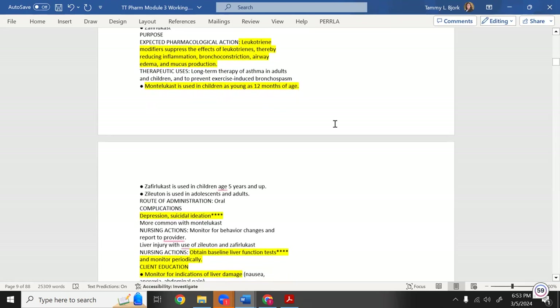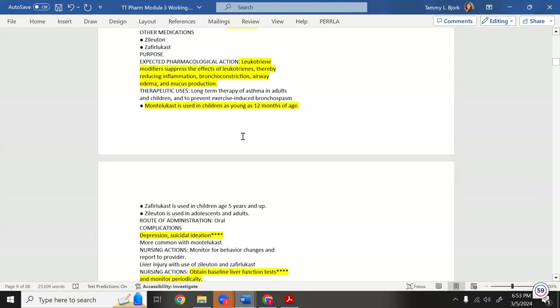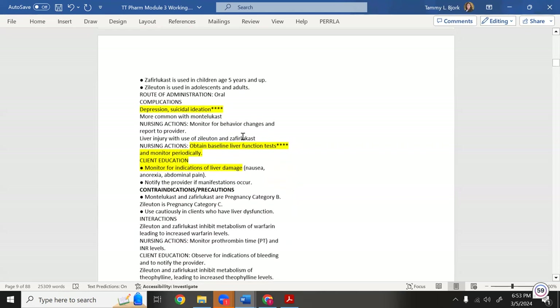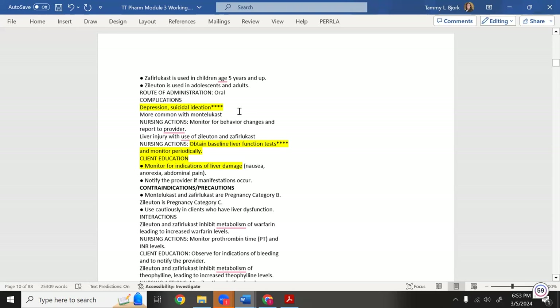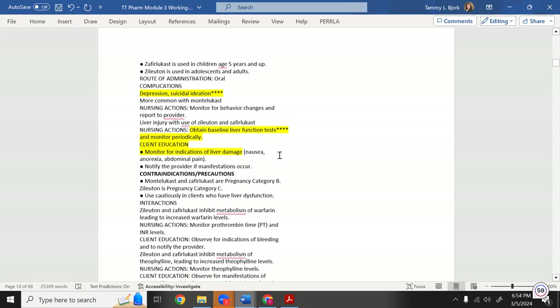Surprisingly, montelukast can cause depression and suicidal ideation — I starred that because it's unexpected. It's also hard on the liver, so obtain baseline liver function tests. Liver labs to know: AST and ALT. Monitor for liver damage throughout treatment.